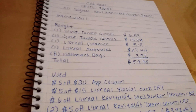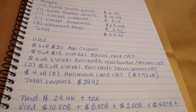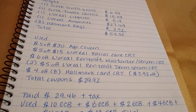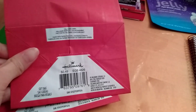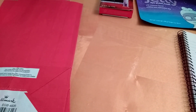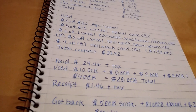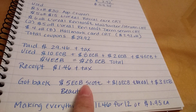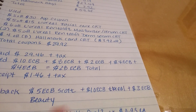Total came to $59.38. I used a $5.30 app coupon, a $5.15 L'Oreal Facial Care CRT, a $6.00 off L'Oreal Revitalift Moisturizer or Serum CRT, a $5.00 off L'Oreal Revitalift Derm Serum CRT, and a $4.00 off $8.00 Hallmark Cards CRT — adjusting the bags down to $3.92. The Hallmark bags are located near the gift bags, gift wraps, tissues, and ribbons. Total coupons was $29.92. I paid $29.46 plus tax, using $28.00 in extra bucks. I got back a $5.00 extra buck from the Scott deal for spending $20.00, a $10.00 extra buck from the L'Oreal deal for spending $30.00, and a $3.00 extra buck for hitting $30.00 in beauty — that will credit to my account within 48 hours.